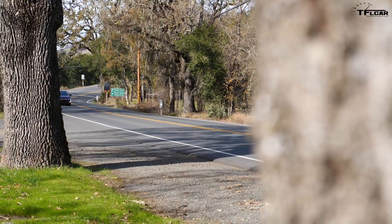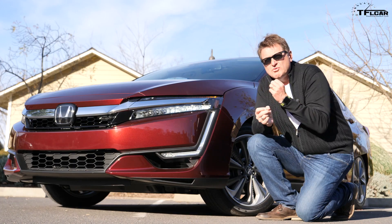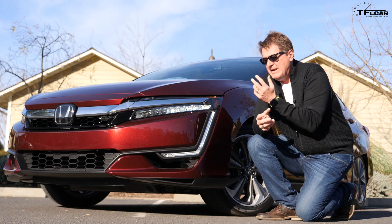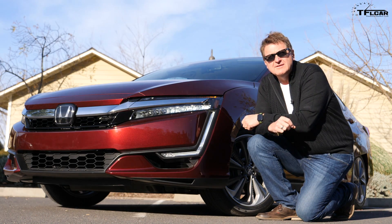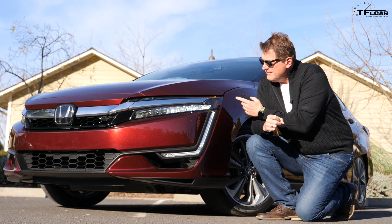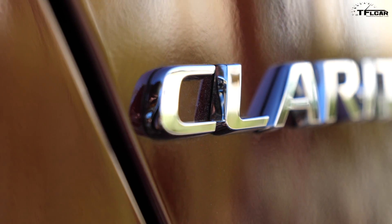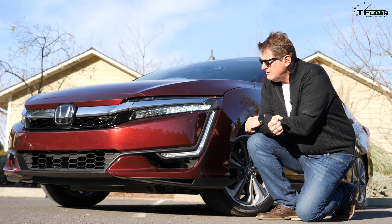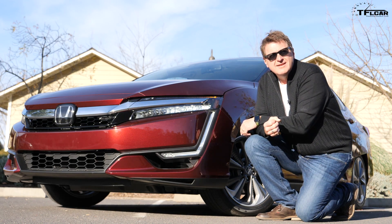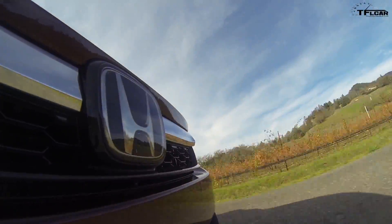There are about a dozen EVs sold here in California, but when you think about it there's really only one maker that builds a truly lust-worthy EV — a car where you'd want to sell your house for it — and that would be Tesla. All the other cars are more utilitarian than sexy. The Clarity is an interesting car because individual parts, like the headlight or the LED light, are quite modern and sexy, but when you put it all together it's a little too polarizing.